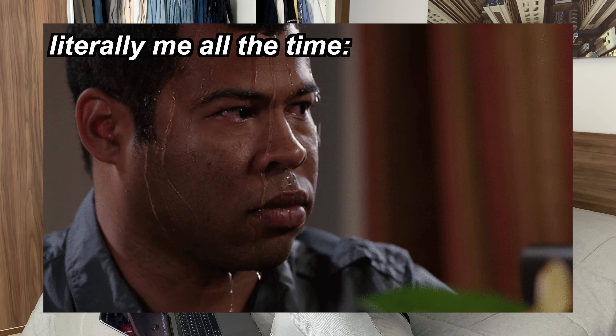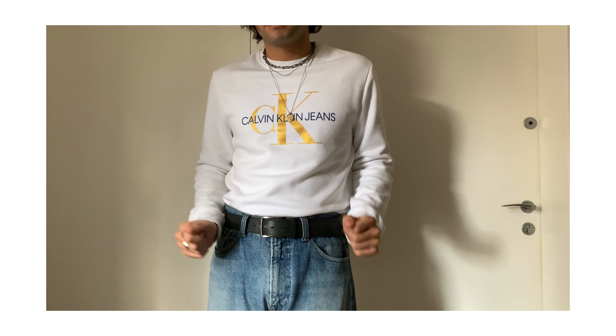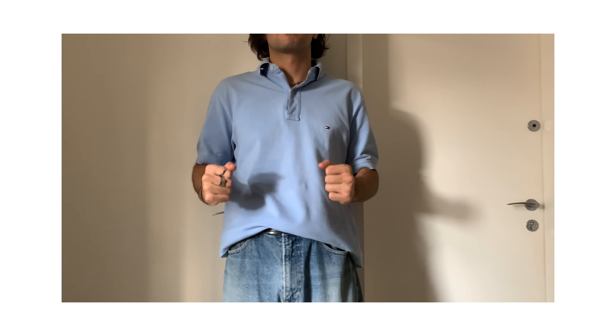I wasn't really into crew necks or polo shirts at the end of last year. I used to think polos were for older people, and that crew necks were too hot to wear where I live. But they really are staples of that vintage aesthetic style. I'd recommend buying crew necks from brands like Nike, Adidas, Champion, Fila, Puma, Reebok — those athleisure brands. They match basically everything. For polos, I'd recommend Polo Ralph Lauren and Tommy — the most basic polo brands, really high quality, they last a lifetime, and they're not that expensive.